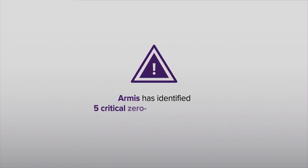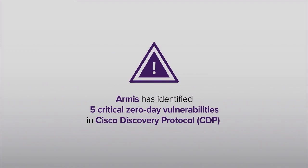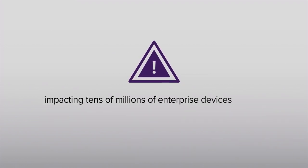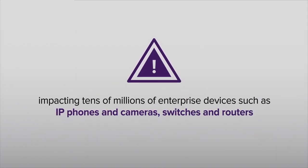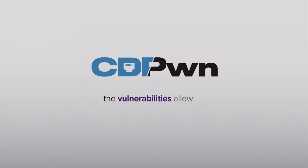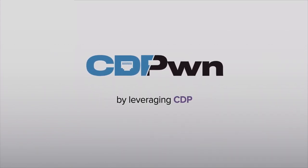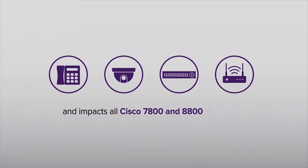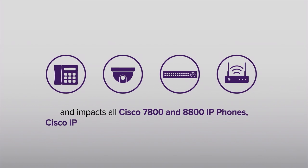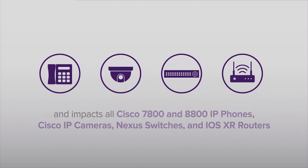Armis has identified five critical zero-day vulnerabilities in the Cisco Discovery Protocol, or CDP, impacting tens of millions of enterprise devices, such as IP phones and cameras, as well as switches and routers. Dubbed CDPwn, the vulnerabilities allow for complete takeover of the devices by leveraging the CDP protocol, and impact all Cisco 7800 and 8800 IP phones, Cisco IP cameras, Nexus switches, and IOS XR routers, among others. A full list is available on the Armis website.